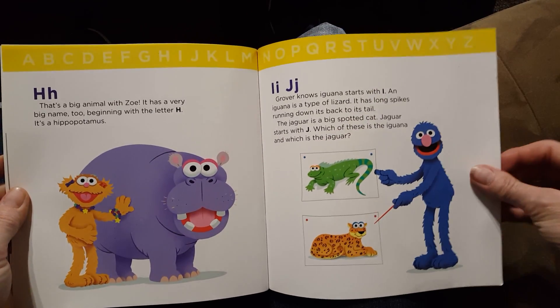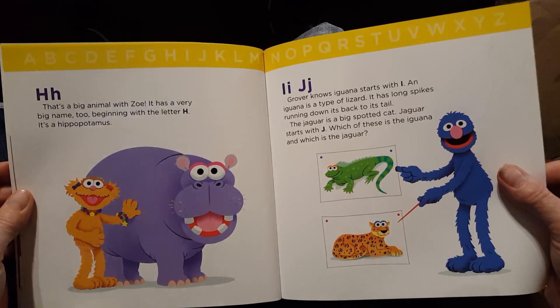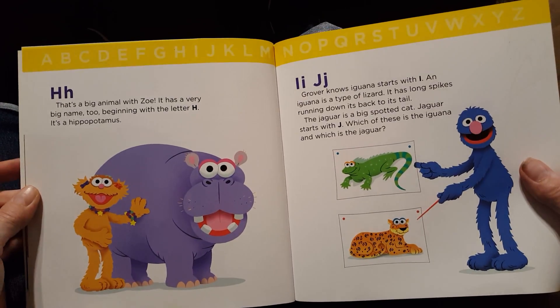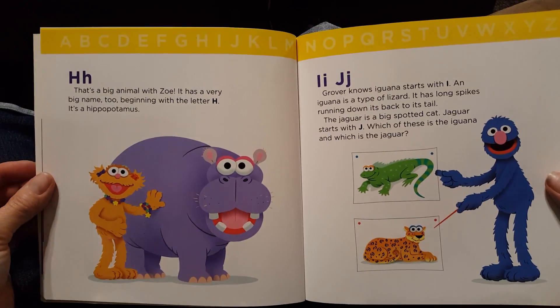H. That's a big animal with Zoe. It has a very big name too, beginning with the letter H. It's a hippopotamus.